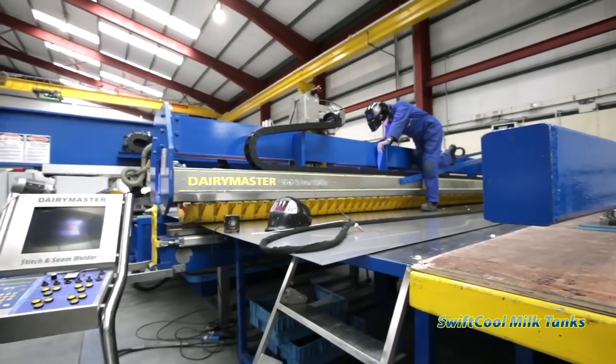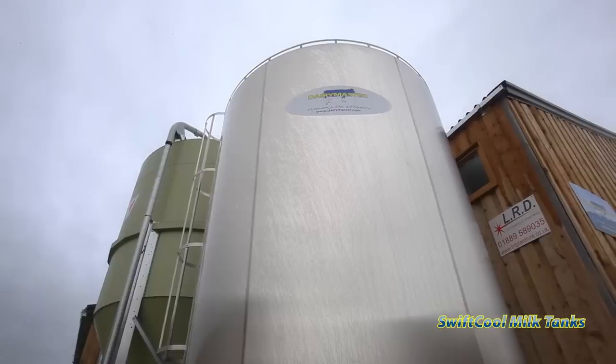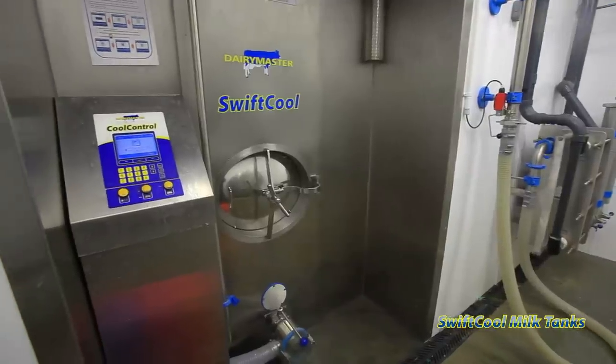We manufacture both horizontal and vertical storage solutions, so whether you require a standard tank or a silo, we have the superior solution for your dairy farm. Whatever needs to be done to suit the customer, it can be done here. We have the facilities to do it.